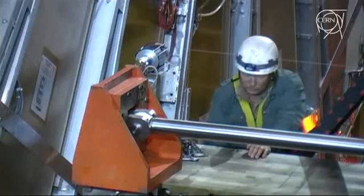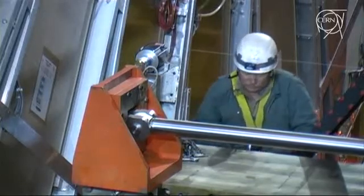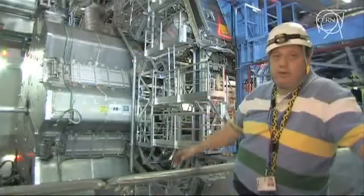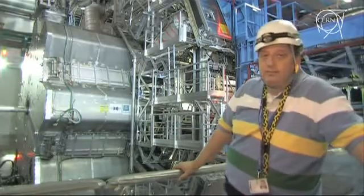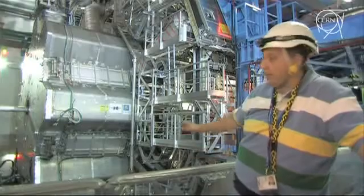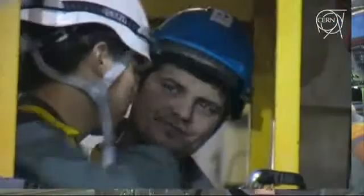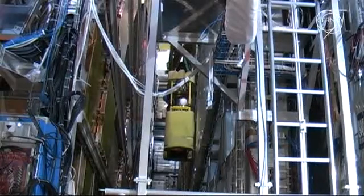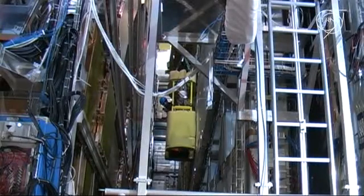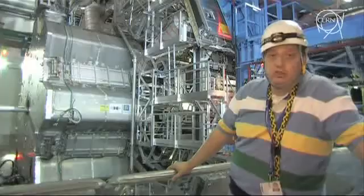We are really closing the detector. This is the last operation on what we call the barrel part — the inside of Atlas. What is very delicate here is that we are moving this object which is cold, so all the cryogenic, all the vacuum, all the services are attached while we are closing. So the operation is quite delicate.